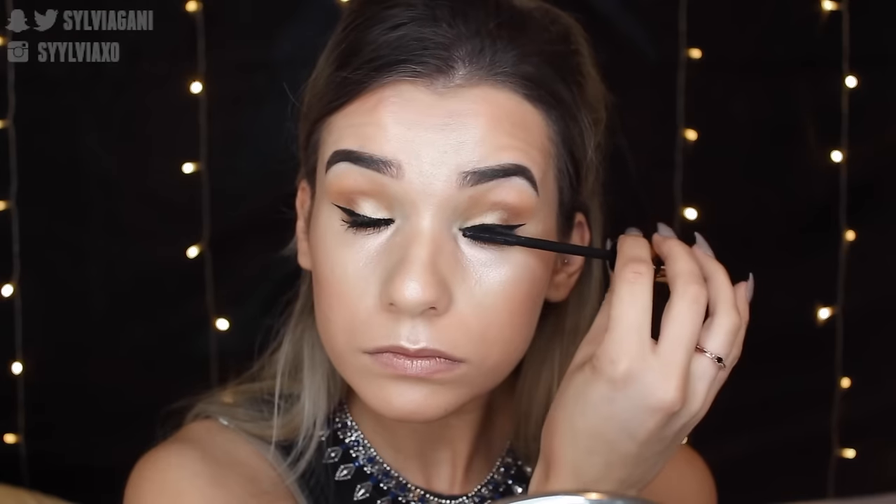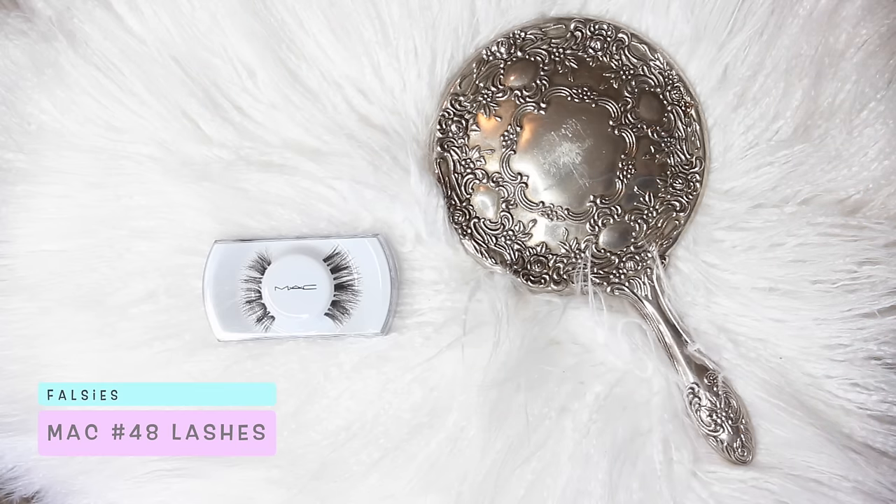For mascara, I'm using Tarte's newest mascara. I've been trying this out for a while — it's definitely my go-to everyday mascara, especially when I'm not wearing lashes, because it makes your lashes so thick. If you don't like really thick lashes, don't go for this one because too many layers can get clumpy. But I'm still feeling this mascara. For lashes, these are my current favorites — the MAC number 48 lashes — I just threw them on off camera.